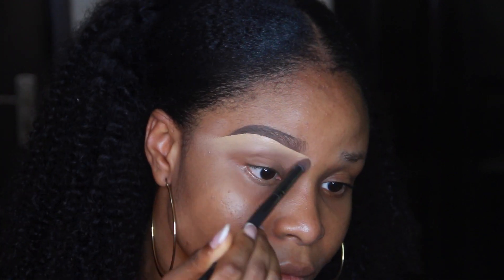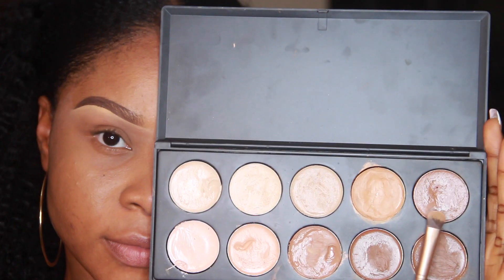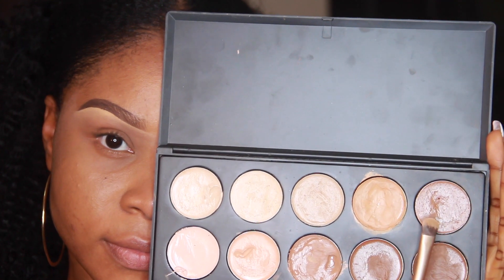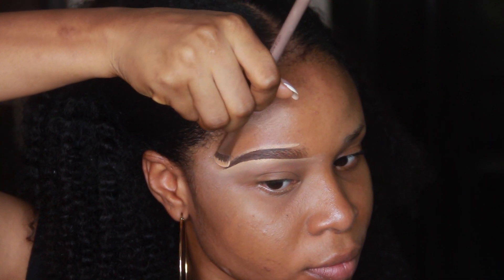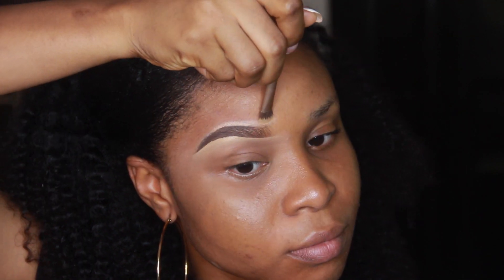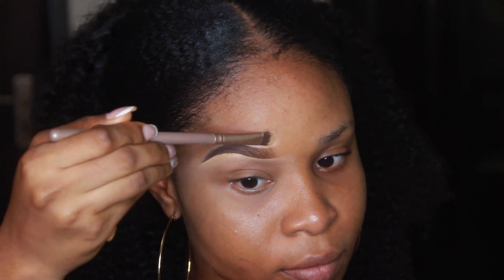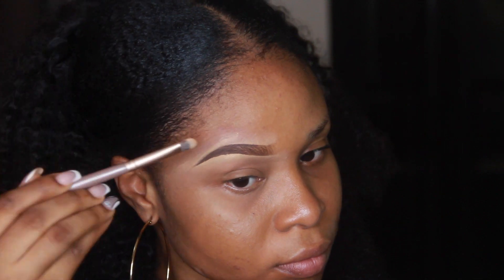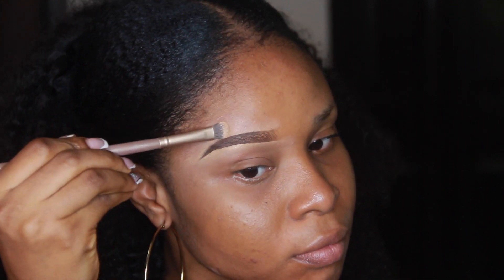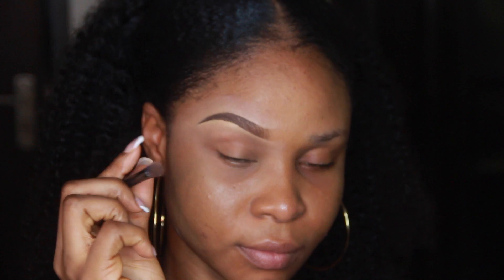Blend and blend and blend until you get almost everything to disappear — if necessary, even use your hand to blend everything out. For the upper brow, it's advised to use a shade that is exactly your skin color, but if you can blend it properly you can use a shade lighter. You have to be careful and blend everything out — make sure you don't leave any line or color when you're done.